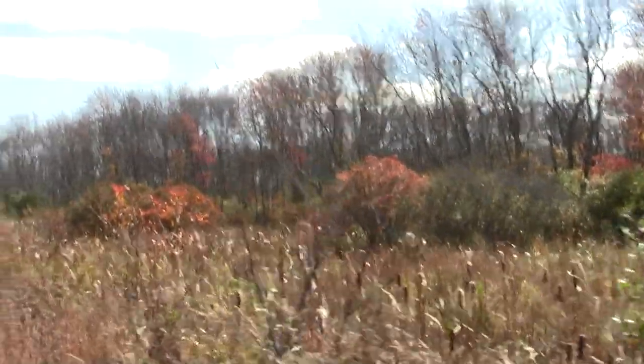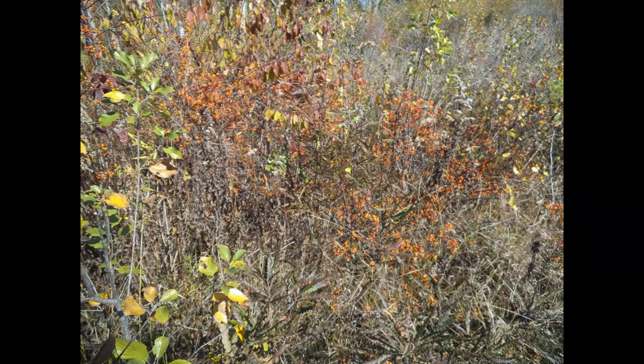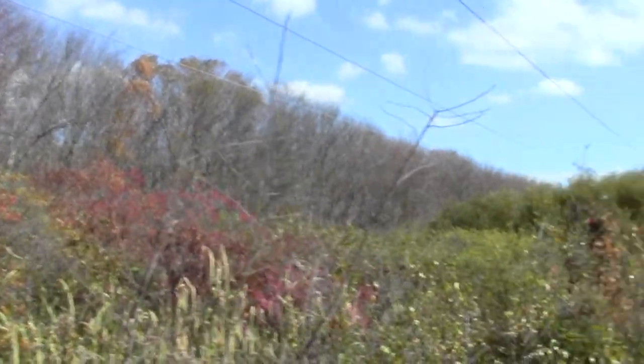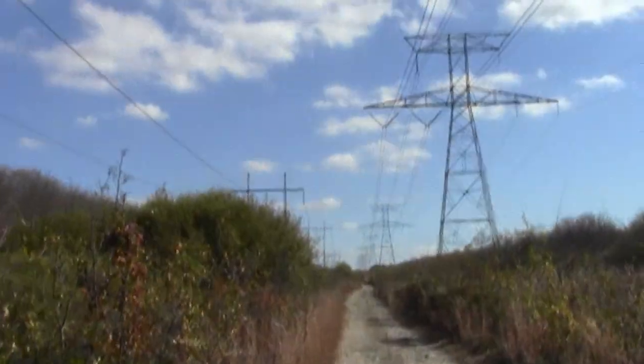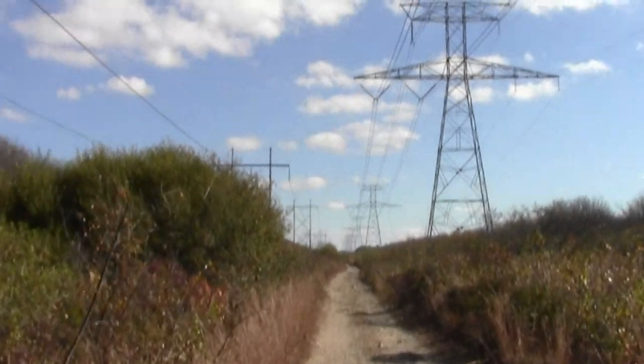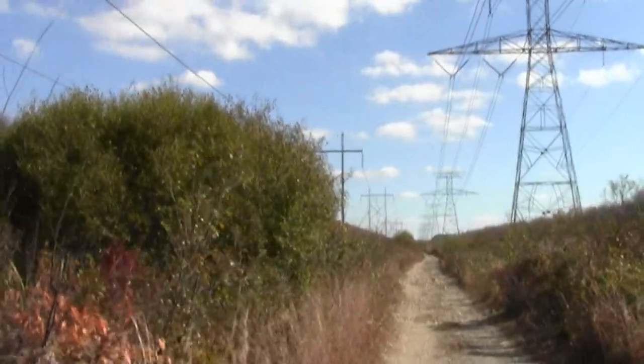We've got maple forests along the edge, cattails, a cacophony of blackbirds. An abundance of red berries — I've forgotten which particular kind these are, but they're part of the array of forage for the wildlife. We've already spotted a couple of raptors soaring. This is the Hockamock as it heads off towards Duxbury.